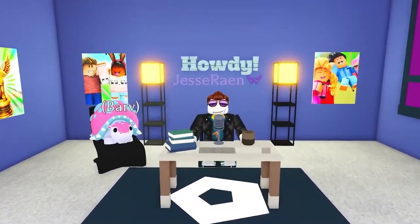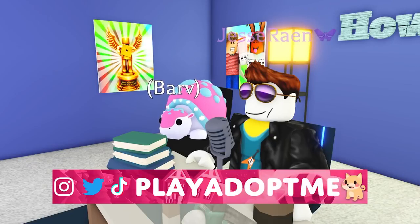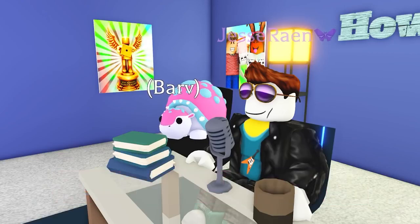Jesse here with all the news, videos and fan art you could want. Before we get into it, remember you can follow us at Play It Up To Me on TikTok, Instagram and Twitter to get the latest info straight to your devices.